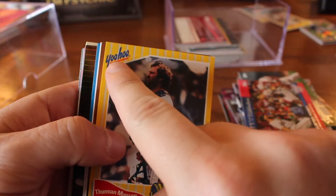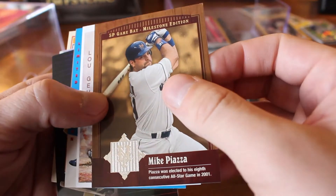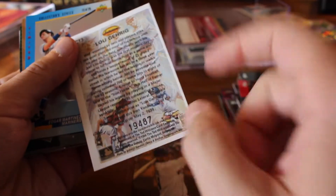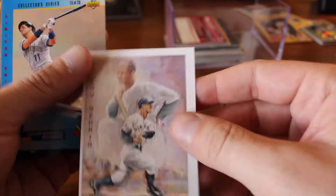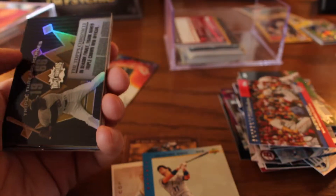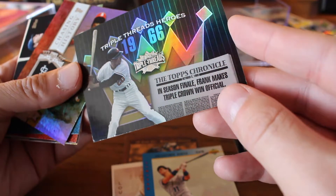Going back in time here to a set from Yoo-Hoo. Thurman Munson. Mike Piazza. This thing says Game Bat — obviously it's not a relic. Lou Gehrig. I remember this — the Ted Williams set. I had a bunch of these cards. Oh, this one's numbered to 19,000 plus and horribly cut. Edgar Martinez, another recent Hall of Fame inductee — it's tough to get a good view on that one, but there you have it. Platinum Power, Mike Piazza. Triple Threads Heroes — it's got to be Frank Robinson. Frank makes Triple Crown win official, from Topps Triple Threads. There has to be some value on this.